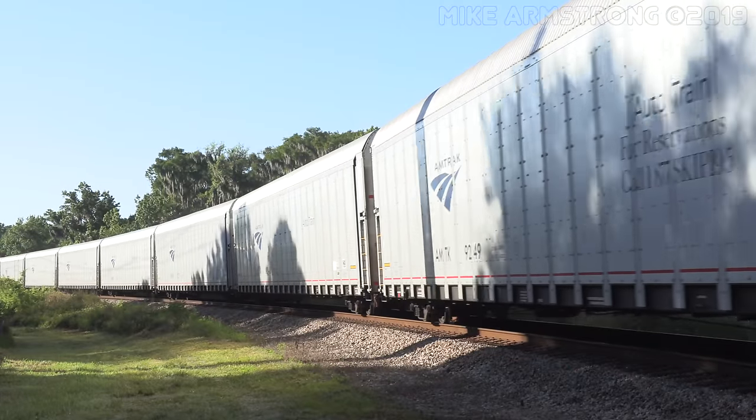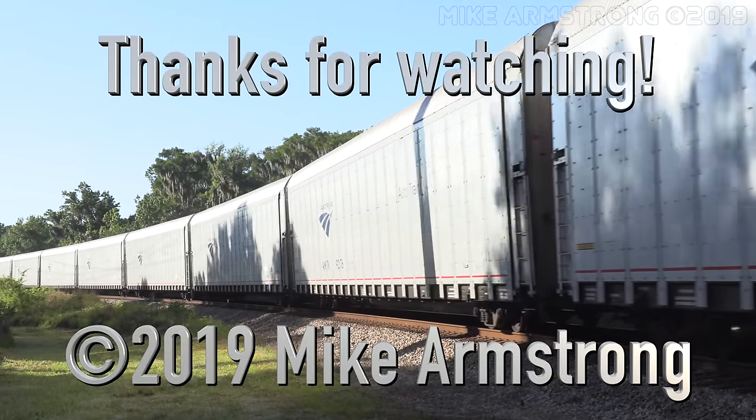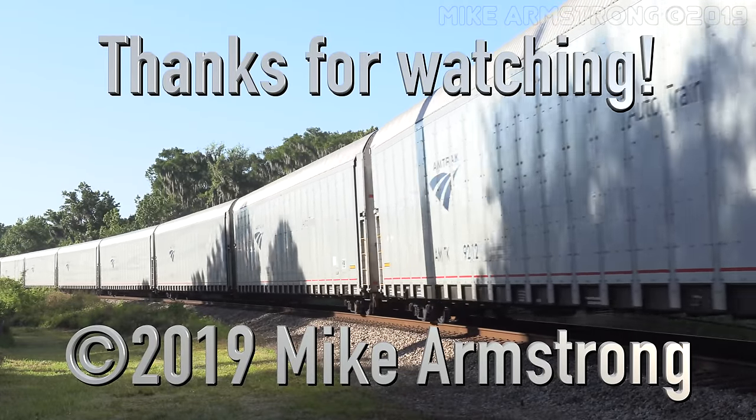Well, that's it for now. Until next time, I'm Mike Armstrong. I'll see you down the line. Thanks for watching.